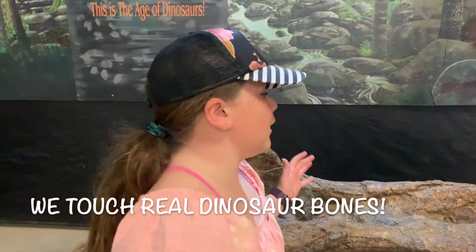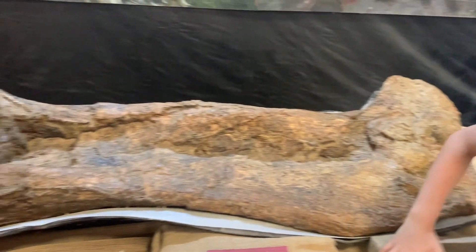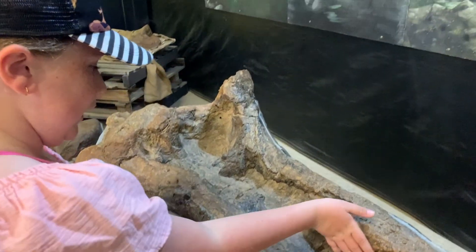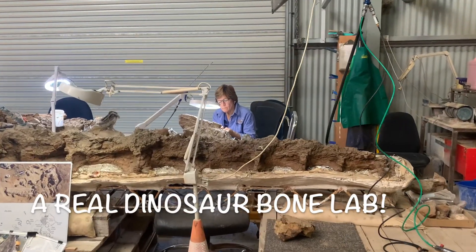Look how big Trixie is and look how big her thigh bone! It's like 20,000 times larger! Look at our thigh bones compared to theirs — way, way, way bigger!